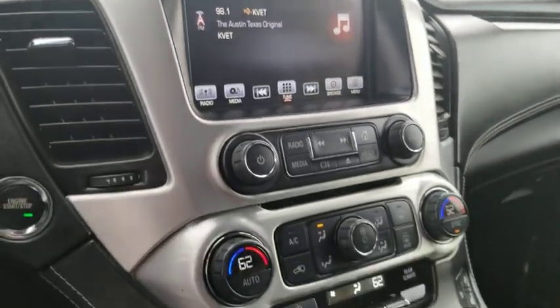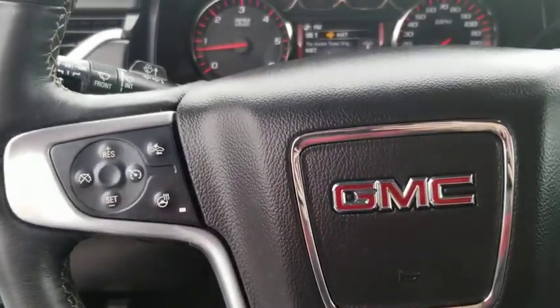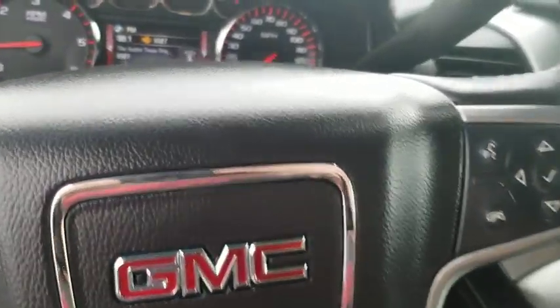Additional features include Bluetooth, leather-wrapped steering wheel, adjustable steering wheel, power steering, keyless start, cruise control, floor mats, and four-wheel disc brakes.